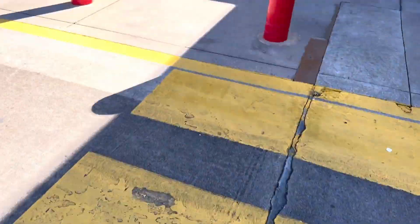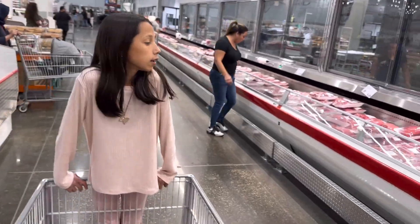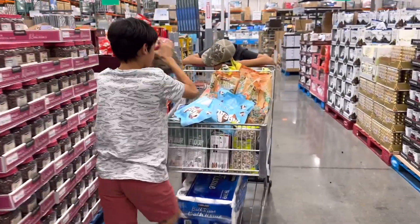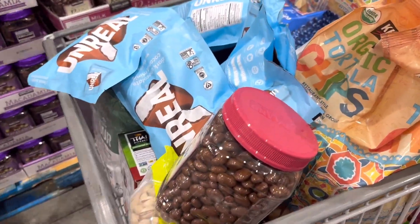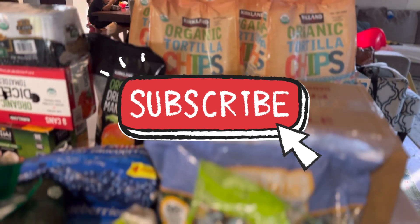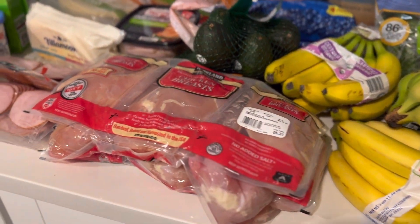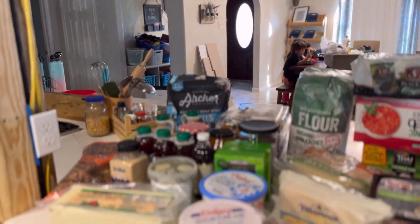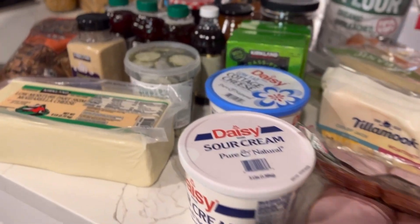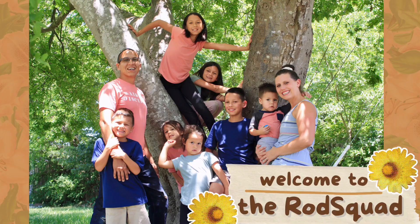Hey, you guys. Welcome back to the Rod Squad. If you're new here, my name is Aubrey. My husband Guillermo and I have seven kiddos. We are all about eating healthy on a budget and just overall living a healthy lifestyle, which extends beyond what you put on your plate. It's our relationship with the Lord, our mindset on life, optimism, love, joy, peace — all the fruits of the spirit. There's so many things that go into having a truly healthy life. But for today, let's jump into this grocery haul.